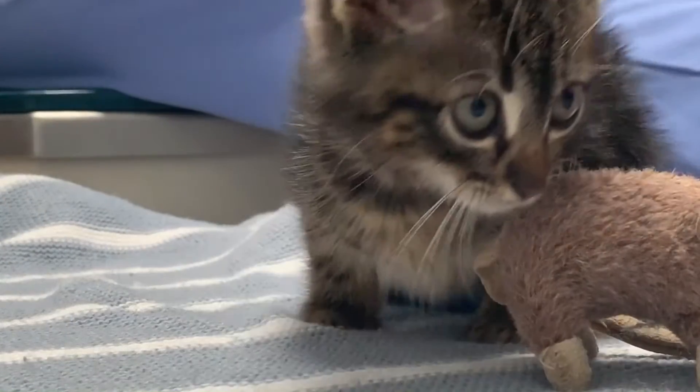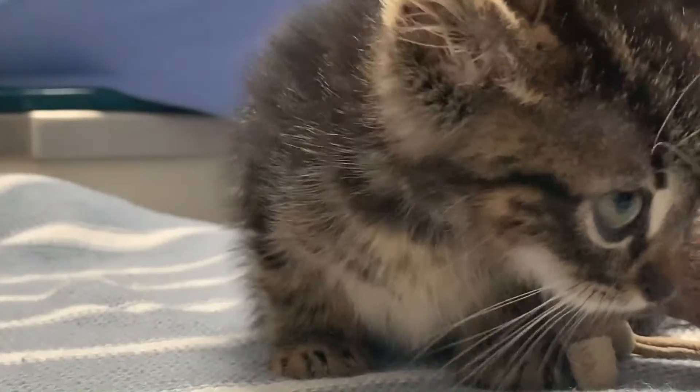Dr. Zimlick says after Yoshi's all healed up, he may be able to help others. When we look at the human-animal bond and his ability to potentially one day be a therapy cat, he may help the transition of a person who's recently lost a limb.